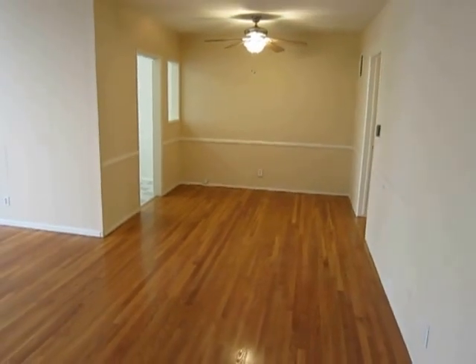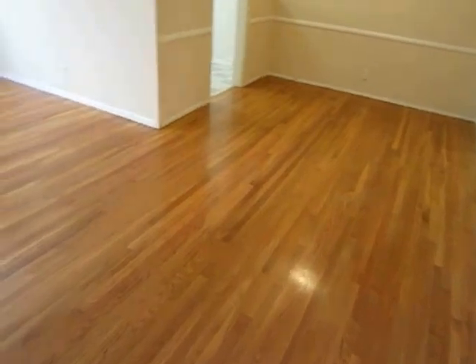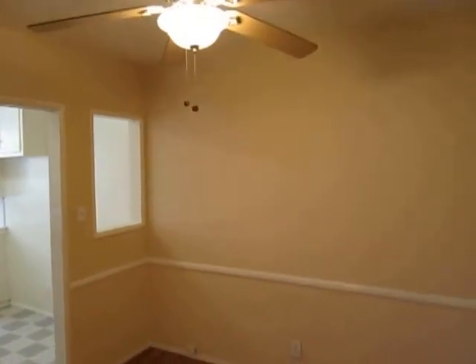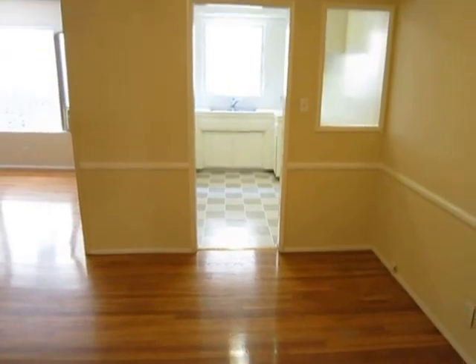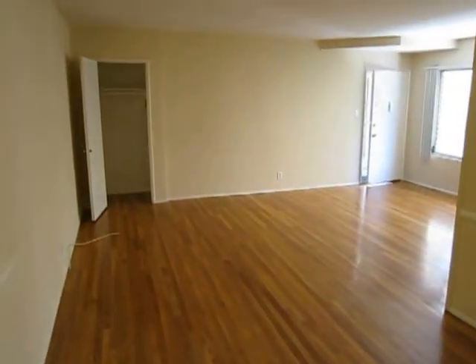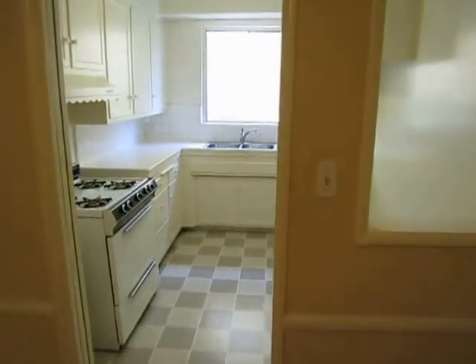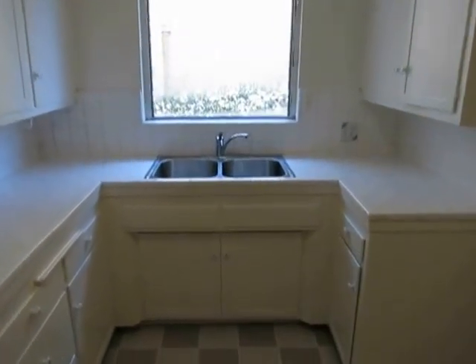The tenant just moved out so any imperfections you see will be fixed before you move in — the unit's going to be freshly painted and professionally cleaned. There's a ceiling fan here in this dining area next to the kitchen. Lots of extra closet space. Good size kitchen with classic tile work.